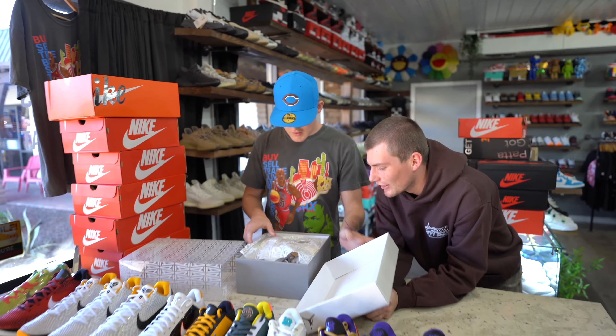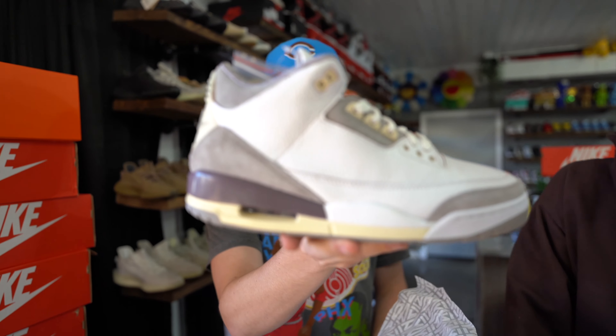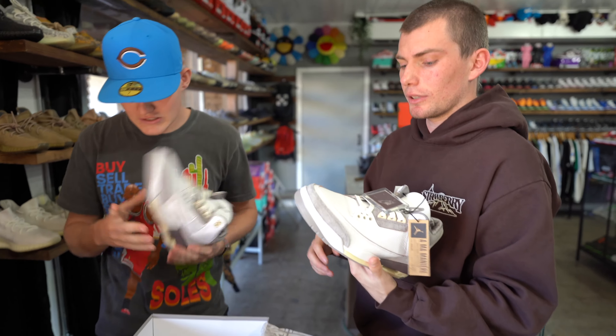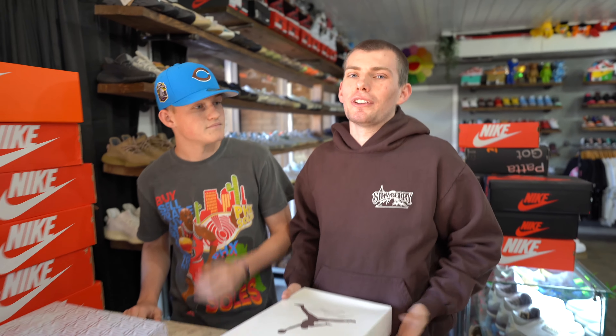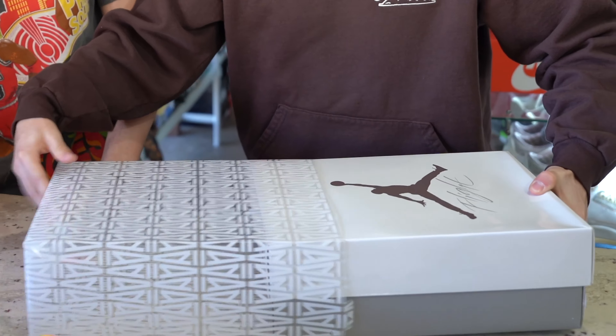Another pair of Almond Jordan 3s — dead stock, size 10 men's. Super clean. We've gone over these a bunch of times this year. We like them and we can't control the heat we're getting in the store, so we just put it on repeat.